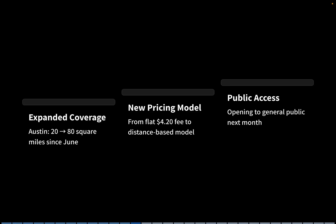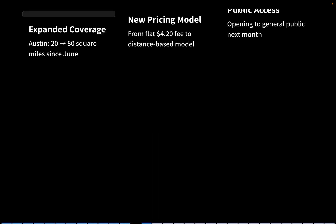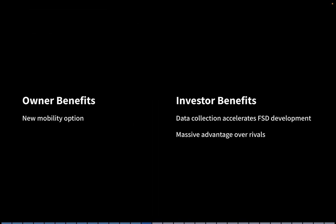Starting next month, the service will open to the general public, not just invite-only users. For owners, this creates a whole new mobility option. For investors, the data collected from these rides accelerates FSD development, giving Tesla a massive advantage over rivals.